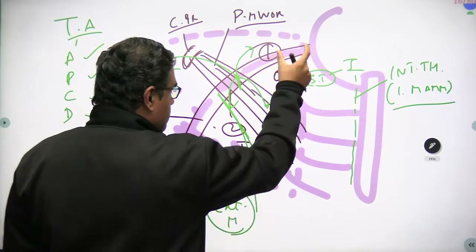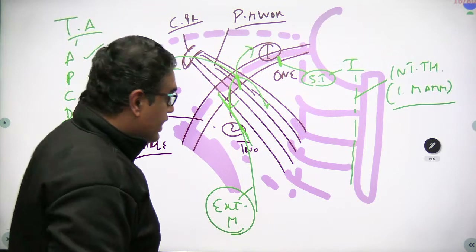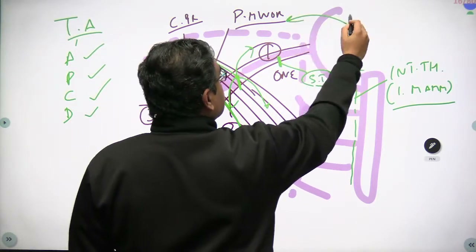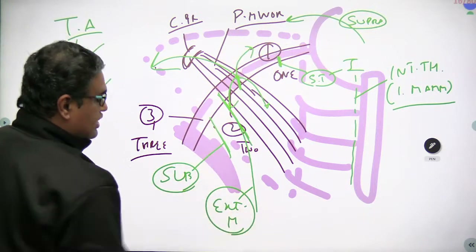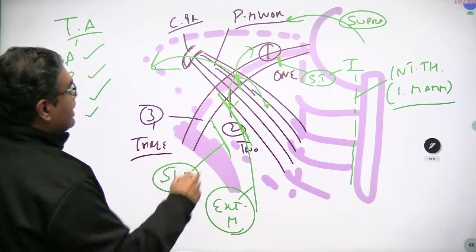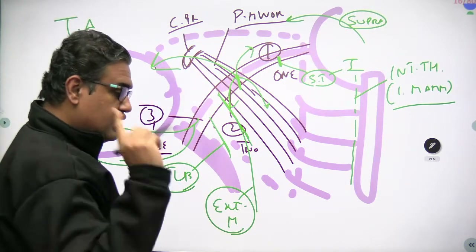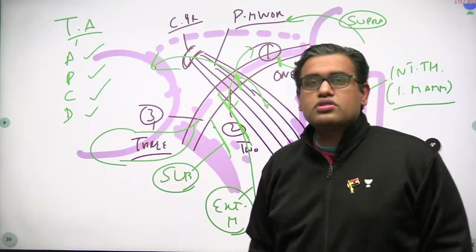The third part of the axillary artery gives the subscapular artery — the largest branch — which goes to the lower part of the scapula, distinguishing it from the suprascapular artery which goes to the upper part. Don't get confused: subscapular is a branch of the axillary artery; suprascapular is a branch of the thyrocervical trunk of the subclavian. The third part also gives the anterior and posterior circumflex humeral arteries, which go around the surgical neck of the humerus.